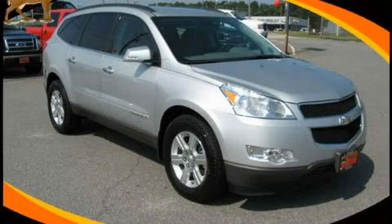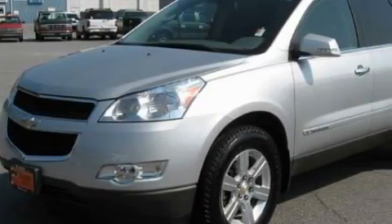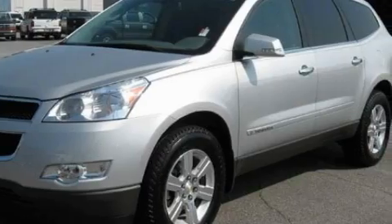This is a 2009 Chevrolet Traverse — plenty of space for what you need. It features a 3.6 liter 6-cylinder engine and a 6-speed automatic transmission.